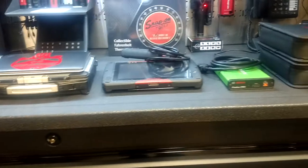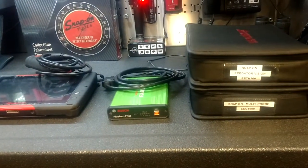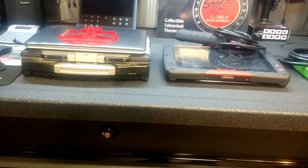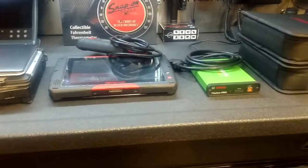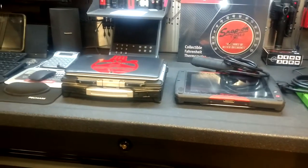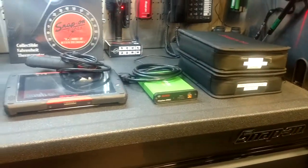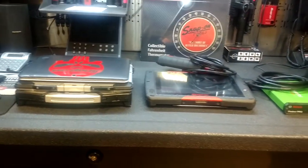Hey guys, just wanted to do a quick couple of videos on my top fives. I'm gonna start this one off with my top five electrical or diagnostic tools, and then I'll probably do top five specialty tools, top five kit tools, top five hand tools, top five cordless tools. But let's kick this one off.